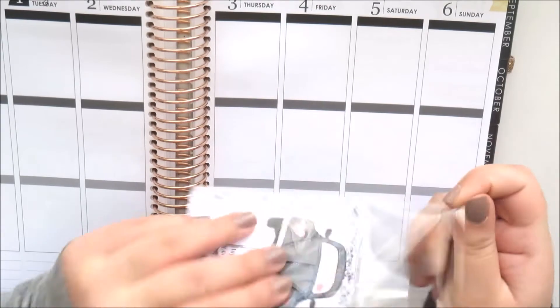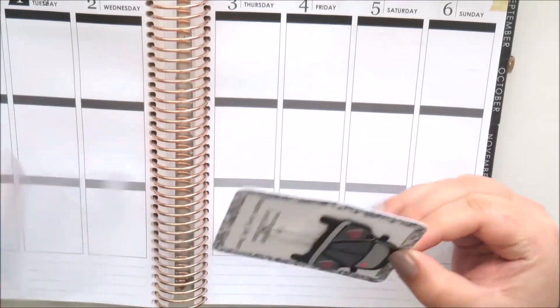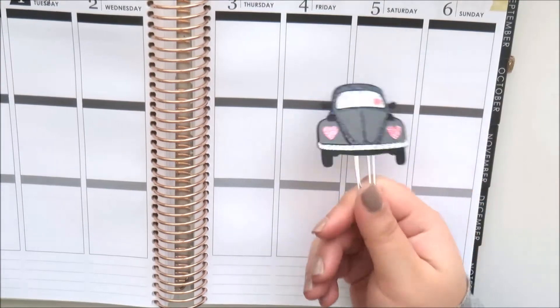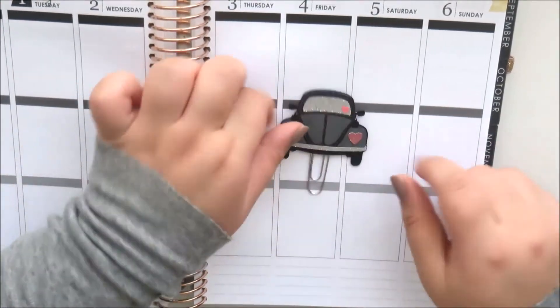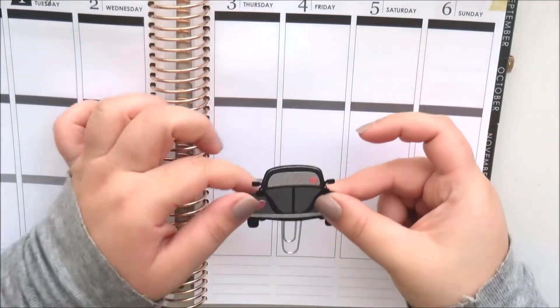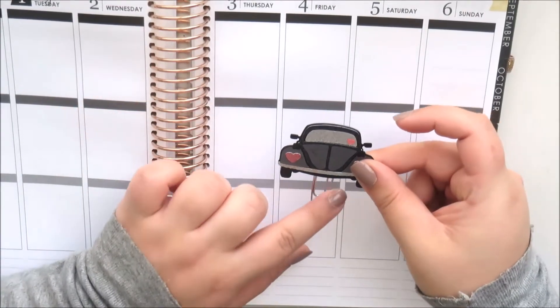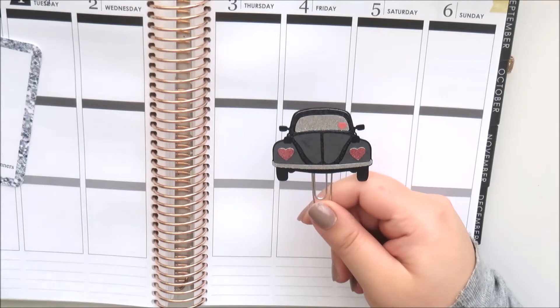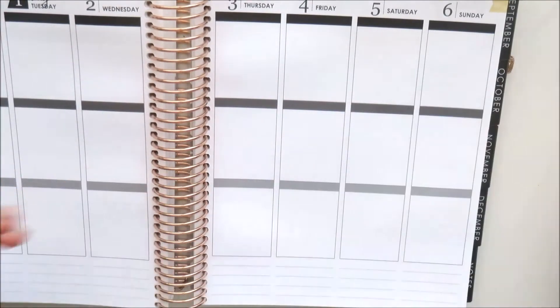It's a little card that matches the kit really nicely and it's super cute. These are really well made, so I'm very interested in looking up the shop. It's a cardboard paper clip with a little silver paper clip and I love the little glitter on that.